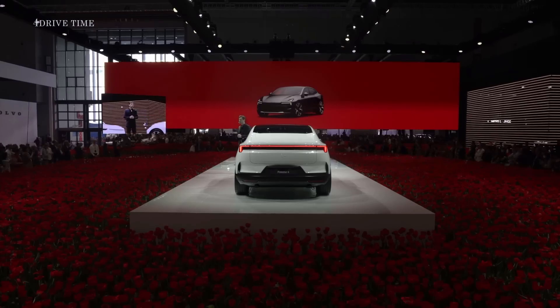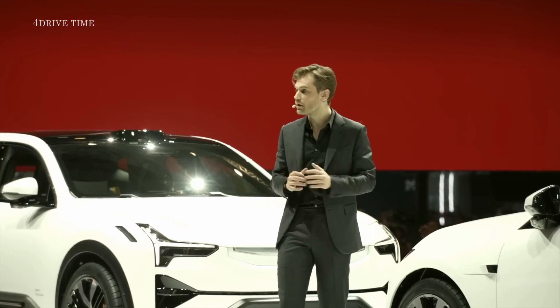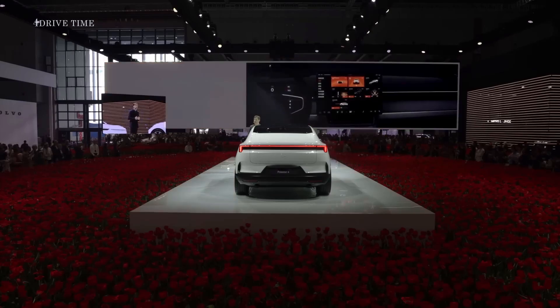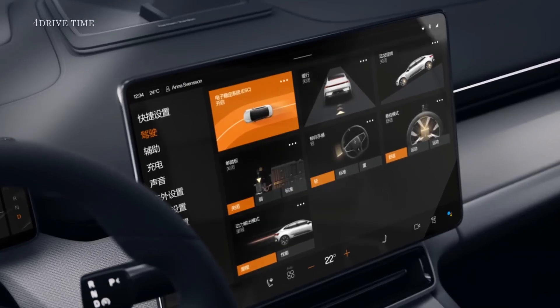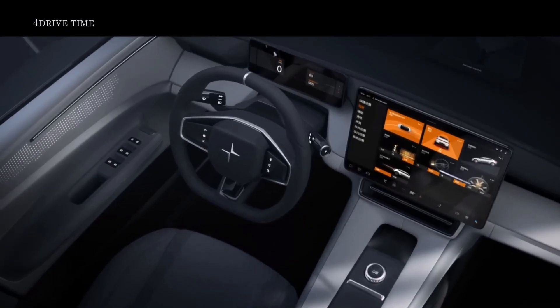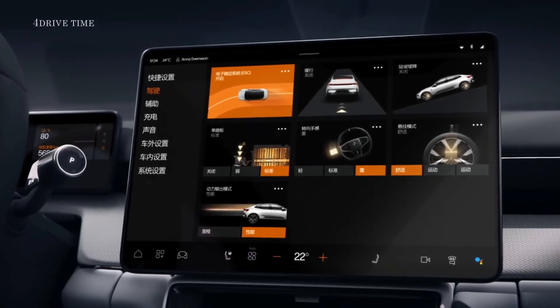Polestar 4 is, of course, a driver's EV. With dual motors and 400 kilowatts, Polestar 4 reaches 100 kilometers an hour in just 3.8 seconds. A range of drive settings can be activated and customized in the center display. New steering wheel controls add an extra layer of convenient customization — these include chassis, steering, and one-pedal drive settings.